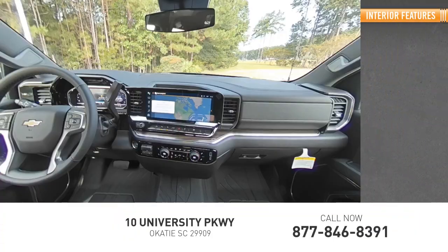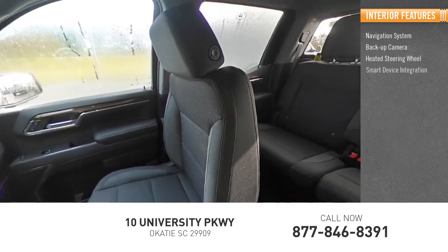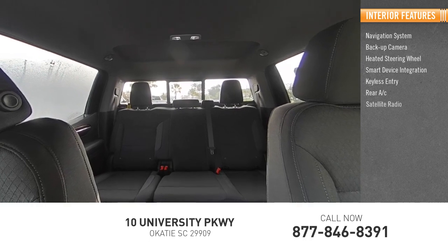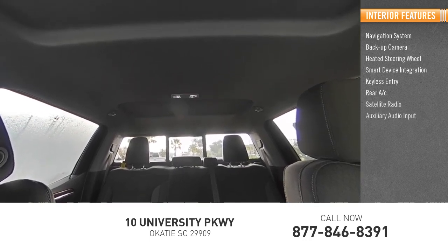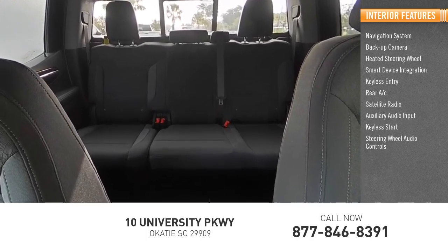Inside you'll find navigation system, backup camera, heated steering wheel, smart device integration, keyless entry, rear AC, satellite radio, auxiliary audio input, keyless start, and steering wheel audio controls.